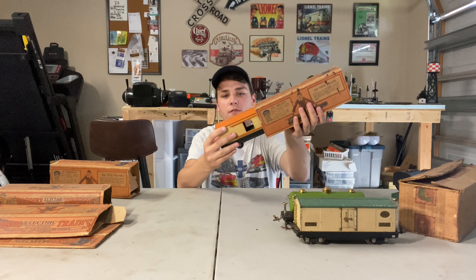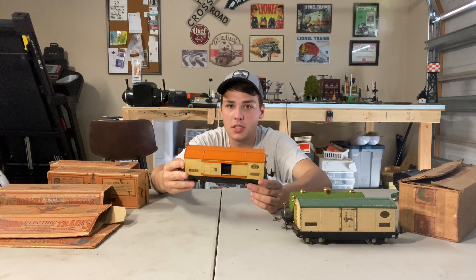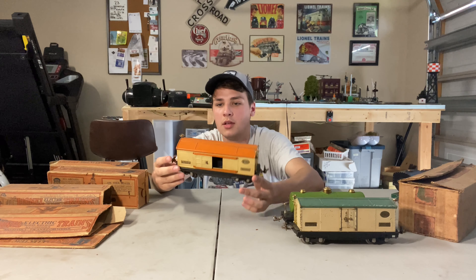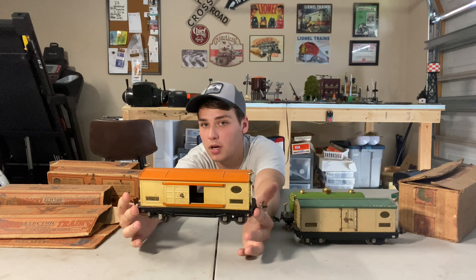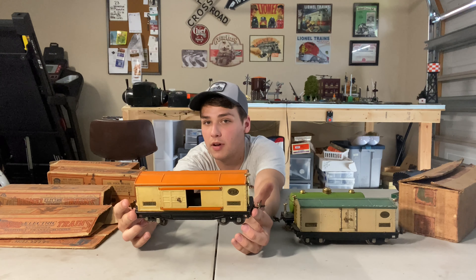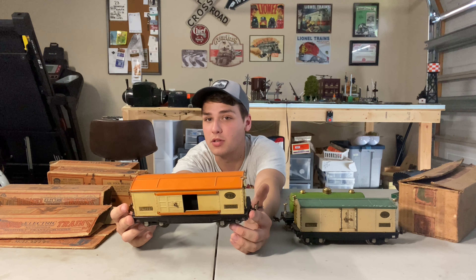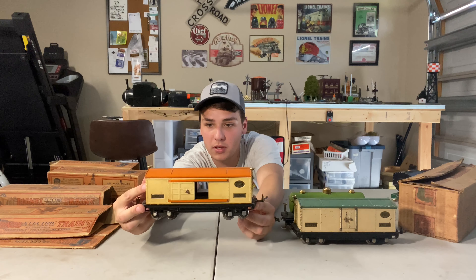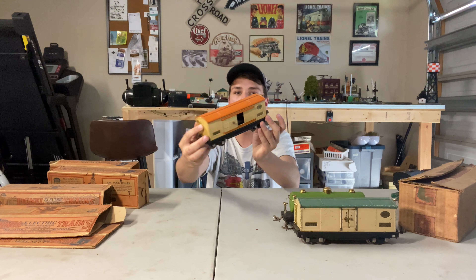Next up we have an 814 in ivory and orange. This is just the automobile furniture car — very common pre-war car. The paint is in amazing condition. I'm not sure if all of these have been restored or not. When I found the set it was pretty rough. When we get to the engine I'll show you guys some pictures of how we found it. This is the 814 automobile furniture car — beautiful condition, has all the trim.